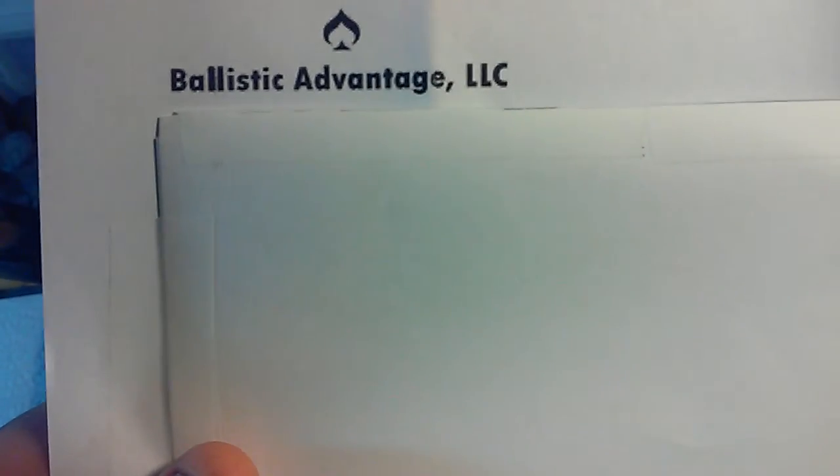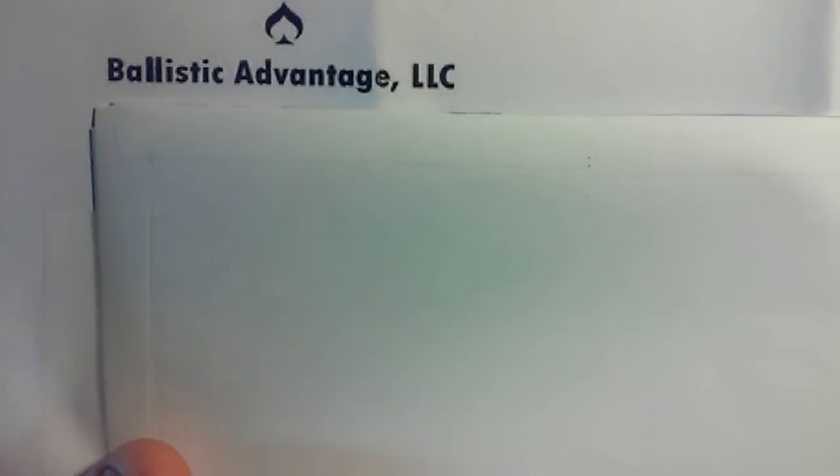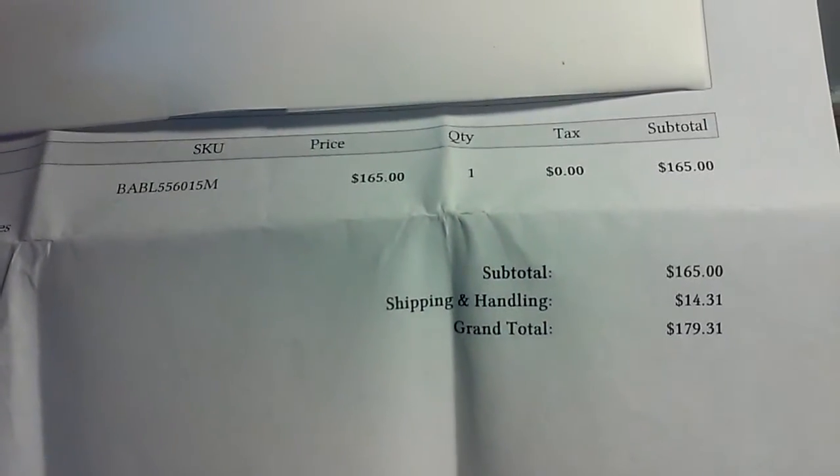The Daily Shooter had gotten his barrel from Ballistic Advantage, and that was another selling point. So thank you to the Daily Shooter for doing that video and giving me a heads up for my AR build. He did his video on his AR build and this is where he got his barrel — thanks again, Daily Shooter.